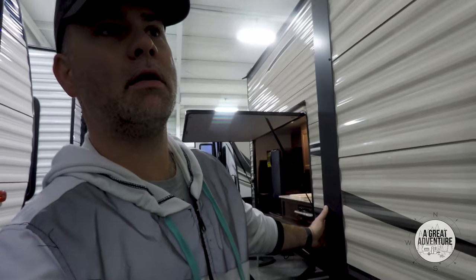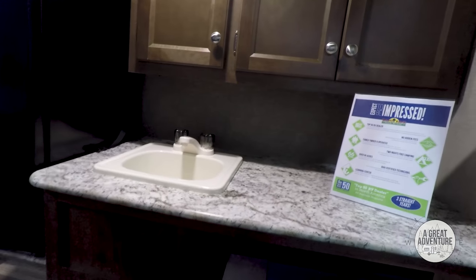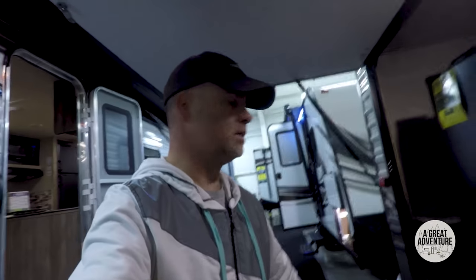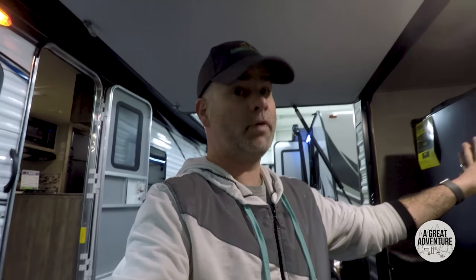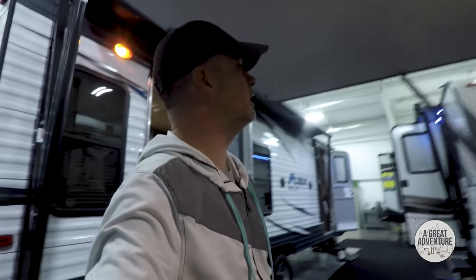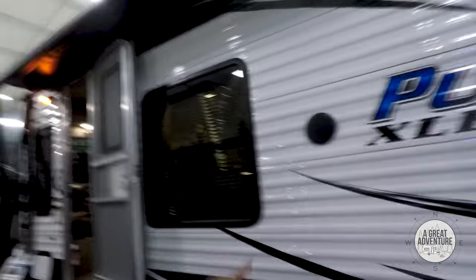That Hideout model has an outdoor kitchen under the bunk bed in the back, which would definitely add some weight. We've talked about an outdoor kitchen — the only reason we didn't get it in our last one was we lost a lot of cabinet space underneath. But you know, it'd be nice to wash hands, keep cold drinks out there, do some cooking outside to keep smells from inside the camper.